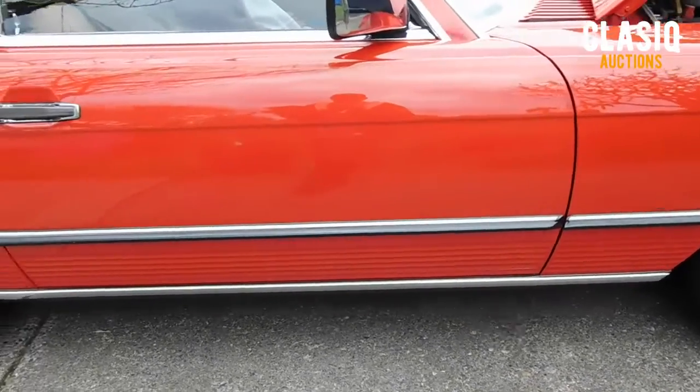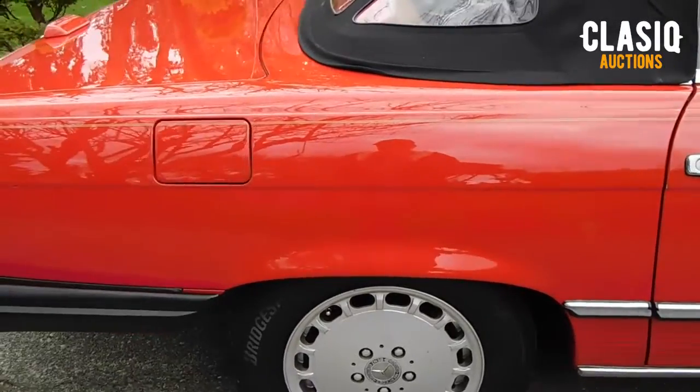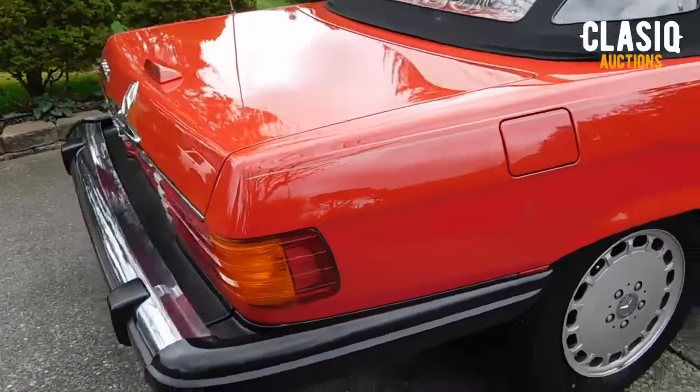Well maintained and garage kept, this immaculate example was purchased 12 years ago from a Florida auction. These were always stunning in red and this one is very sharp with the classic Mercedes-Benz slotted wheels, lovely lift-off Pagoda style hardtop and chrome tipped exhaust.